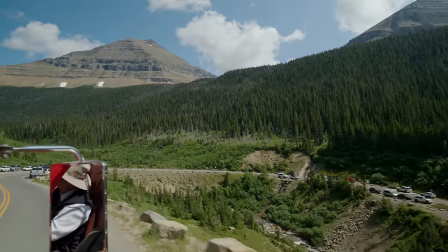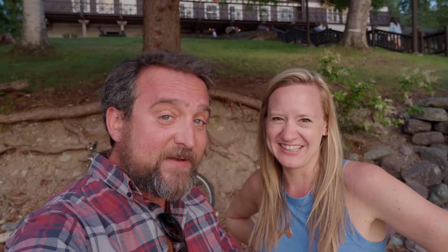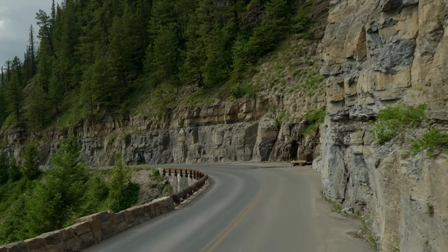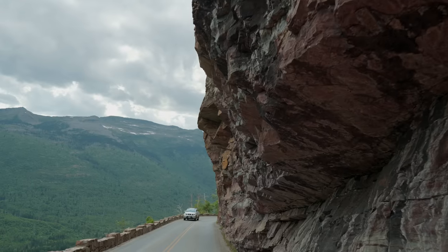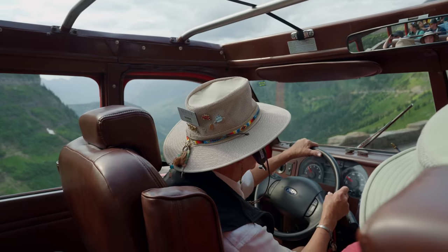The red bus is a must-do. You don't have to do the full eight-hour experience like we did, but I would highly recommend it. If you only have one day in the park, this is the way to do it because they're going to take you to all the major destinations. They drive the Going to the Sun Road, which some people have a major issue with because it is a little windy and a little narrow. The open-air roof is very cool — I will say I learned a big lesson, which is to put on sunblock and bring a hat. We didn't do either of those things.